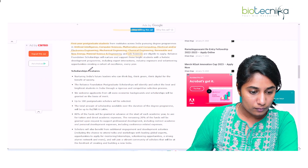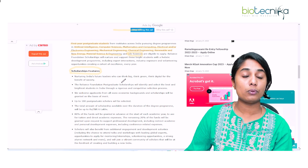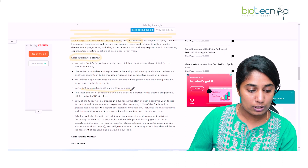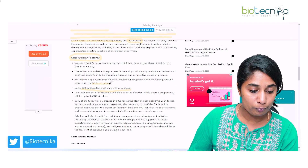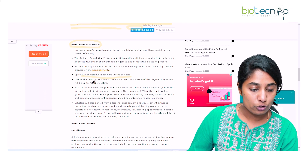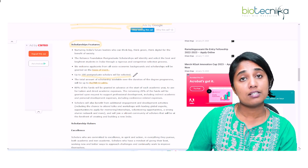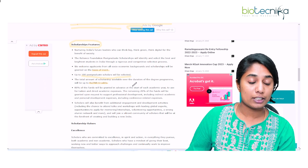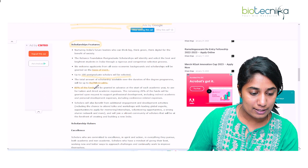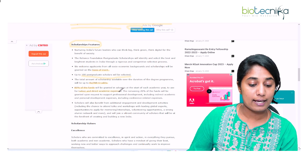Looking at the scholarship features: this is for 100 post-graduation scholars who will be selected on the basis of merit only. The scholarship will be given for up to Rs. 6 lakhs over the duration of your degree program. If you are selected in your first year of post-graduation, you'll receive around 6 lakhs for the rest of your studies. 80% of the funds will be granted at the start of each academic year for your tuition and direct academic expenses.